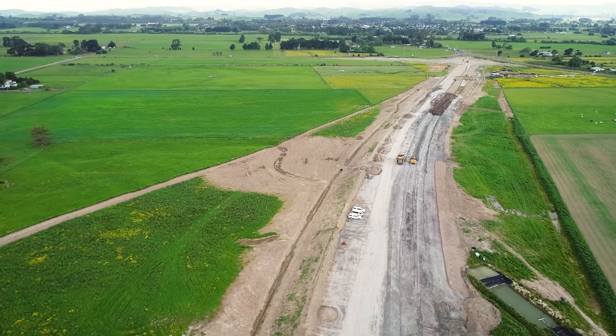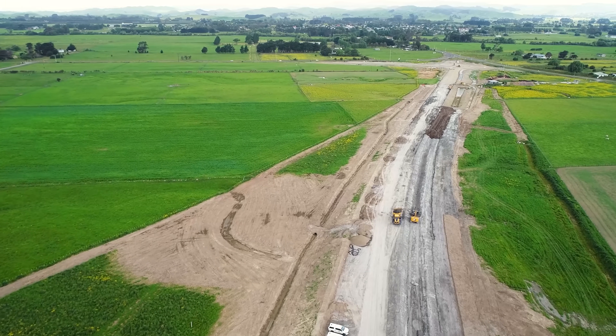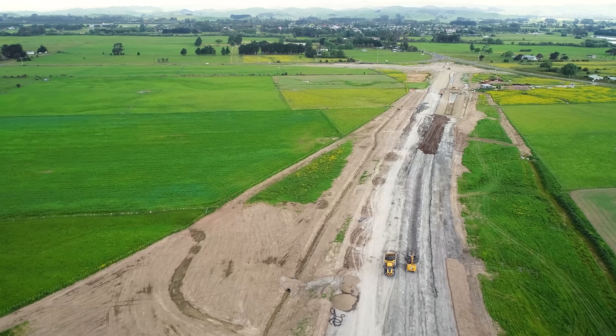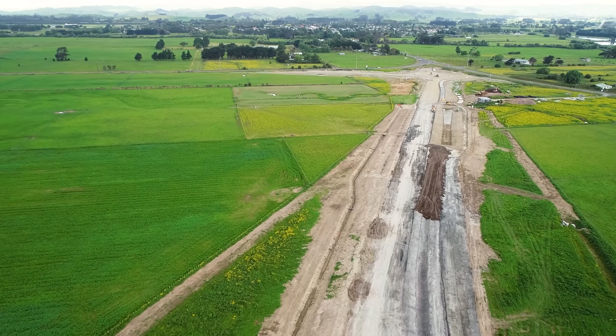Moving on from the Mangamanaya Bridge, this is the last stretch that links the Mangamanaya with the Woodville roundabout. Earthworks is nearing completion, and in February the pavement construction will commence.